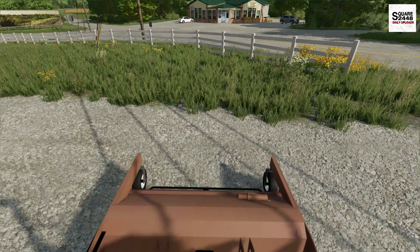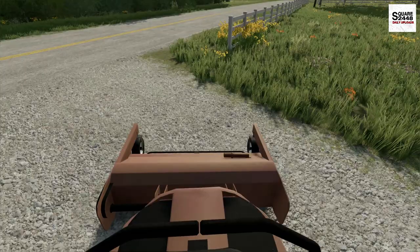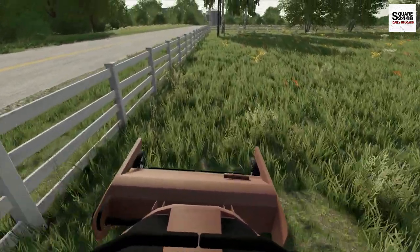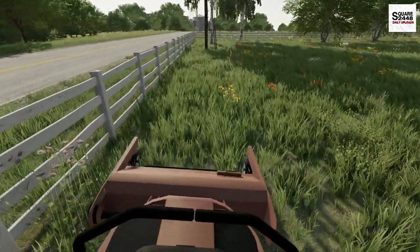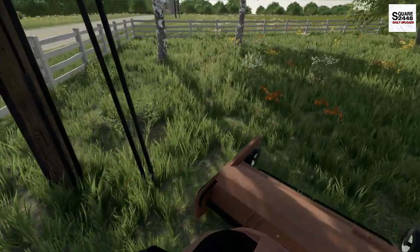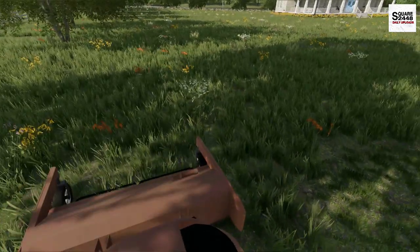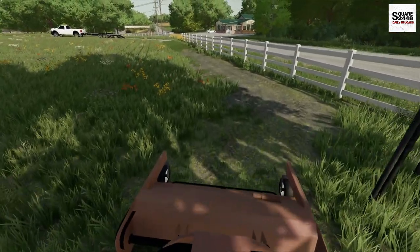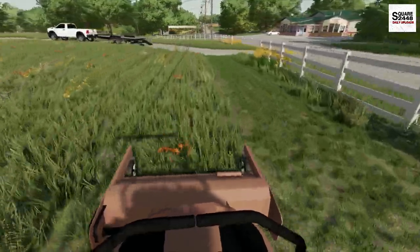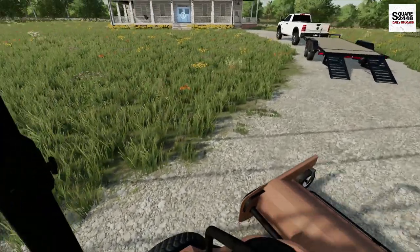It does look like the casters will not be working — no problem, we'll just work around it. Sometimes when you do multiplayer things they don't always work for all users, and my recording PC is not the host, which does help with less lag. As you can see, mowing right along the fence line is actually pretty easy, and I think the visibility with these out-front decks does a pretty good job.